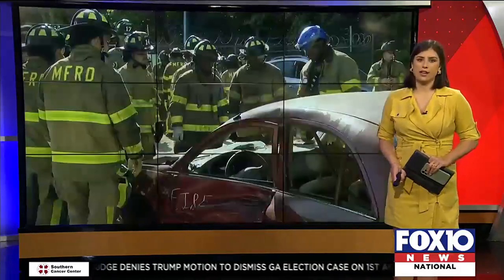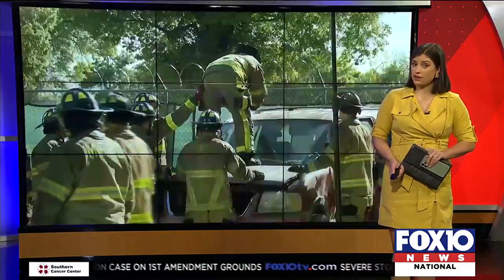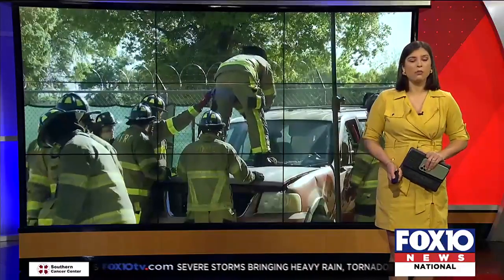Fire Rescue is holding a unique training exercise this morning to help teach its newest class of firefighters. Fox 10 News reporter Steven Moody has more on the process.